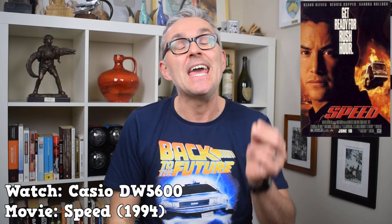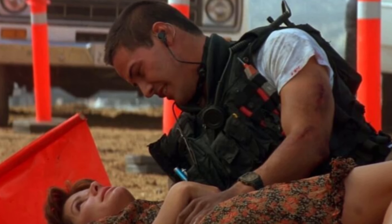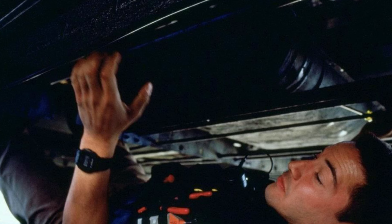At number one, it's one of my favorite watches on the list — one of my favorite watches full stop — and one that I reckon a lot of you will either own or will have owned at some point. From 1994's big budget blockbuster Speed, it is Keanu Reeves's Casio DW-5600, the classic square G-Shock. The movie was a massive hit, making 350 million dollars on a budget of only 30 million, and it featured a young Keanu Reeves prominently wearing the DW-5600 throughout — usually while pointing a gun at someone in a menacing fashion or when underneath a bus tinkering with a bomb.